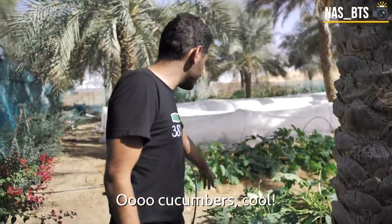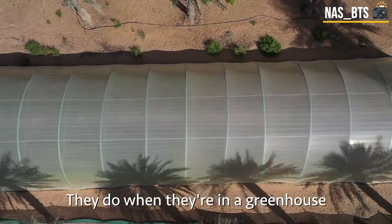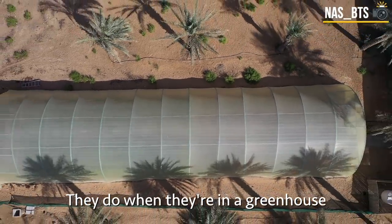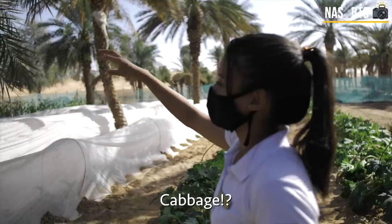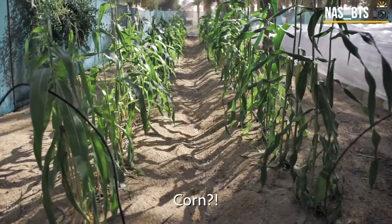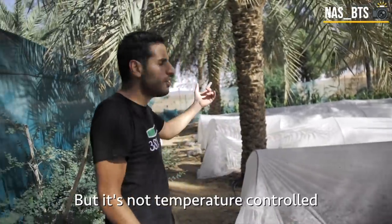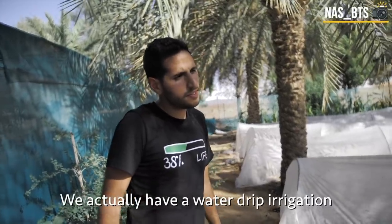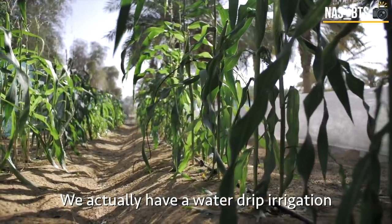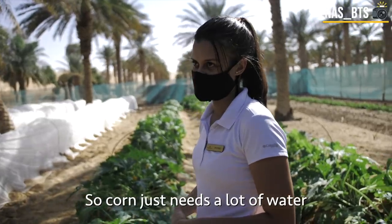Cucumbers don't grow in the desert, but they do in the greenhouse over there. There are also eggplants, cabbage, and corn. Corn — isn't that only like in Nebraska or something? But it's not temperature controlled. They use drip irrigation here to give the crops enough water. Corn just needs a lot of water.